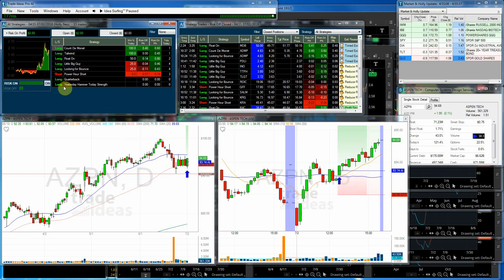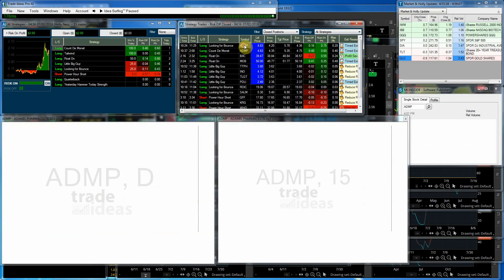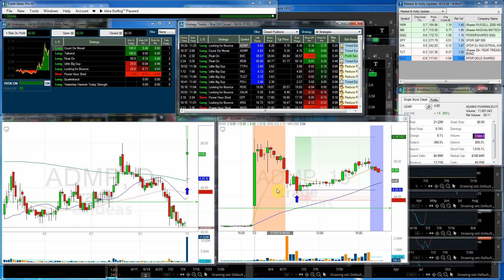For Holly Neo, she had all long strategies with one short. The best risk-off trade was MDB — later in the day, on the float-on strategy, she got out on a timed exit and made 41 cents. If you had held, you would have only ended up with 25 cents, so her timing was great. ADMP was the best risk-on trade. She got out when it just wasn't moving — a timed exit — but had you held all the way to the end of the day, you could have made 75 cents.